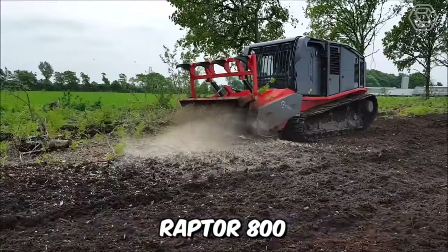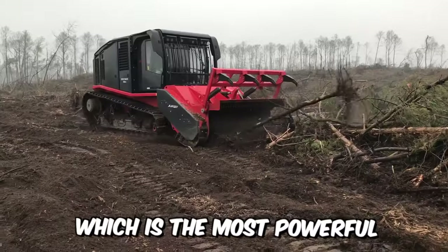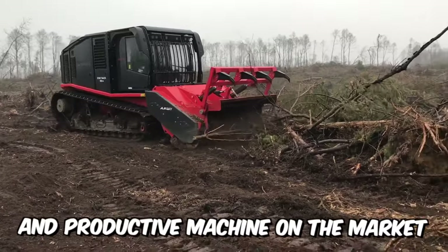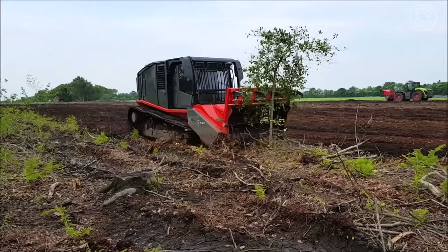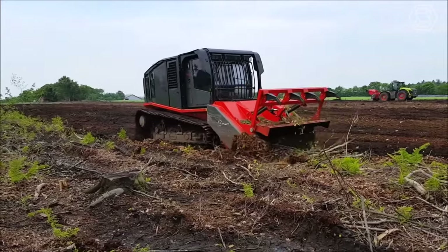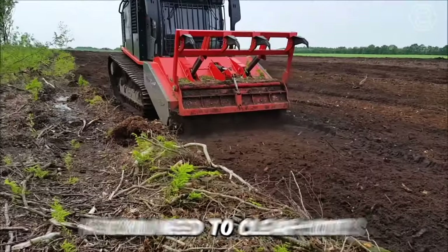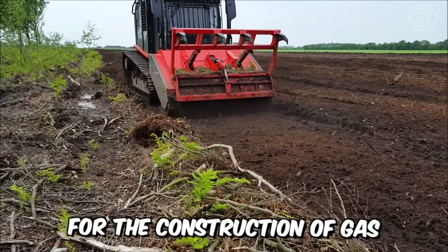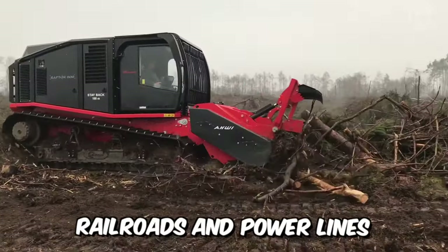The Raptor 800 is a modern self-propelled mulcher on a tracked chassis, and is the most powerful and productive machine on the market. It was designed to solve extremely complex tasks effectively in the shortest time possible. The purchase of such a machine is an ideal solution if you need to clear cuts for the construction of gas and oil pipelines, highways, railroads, and power lines.